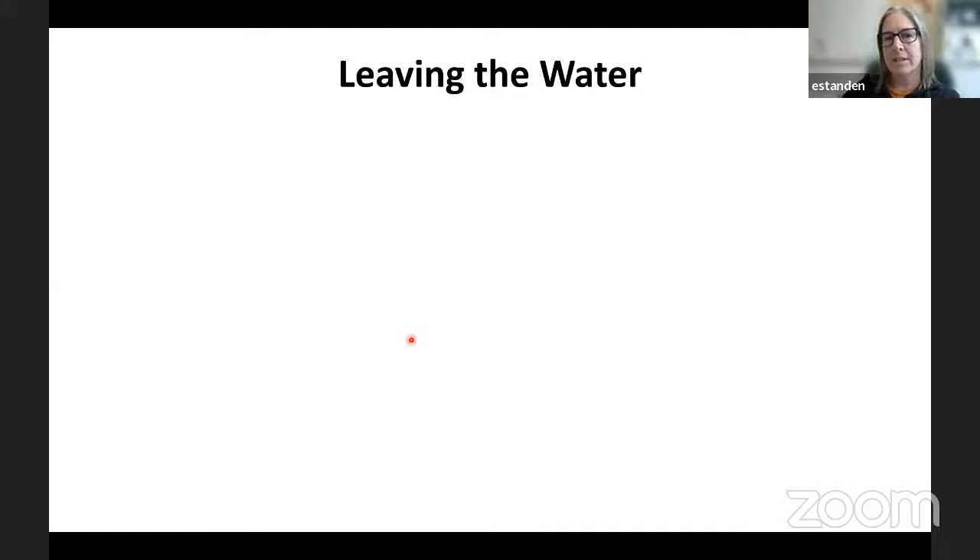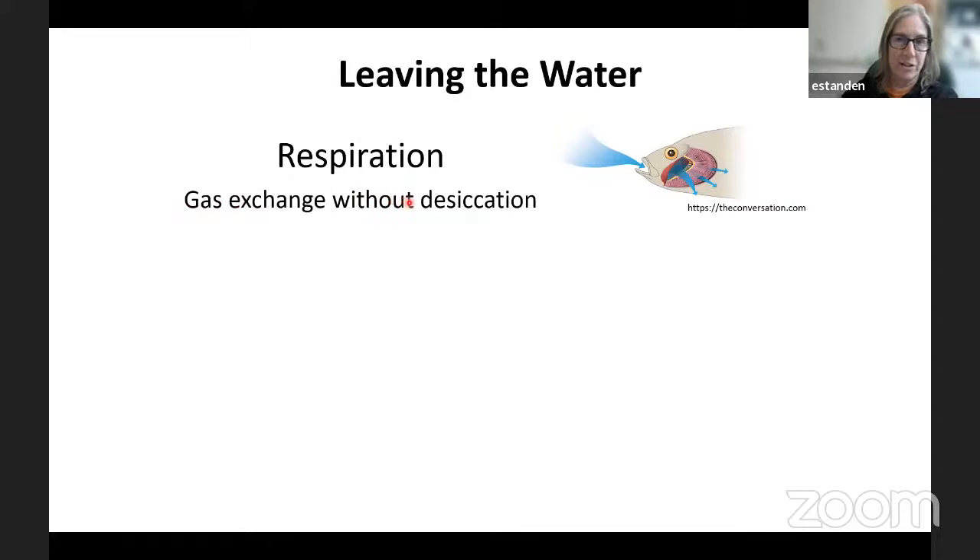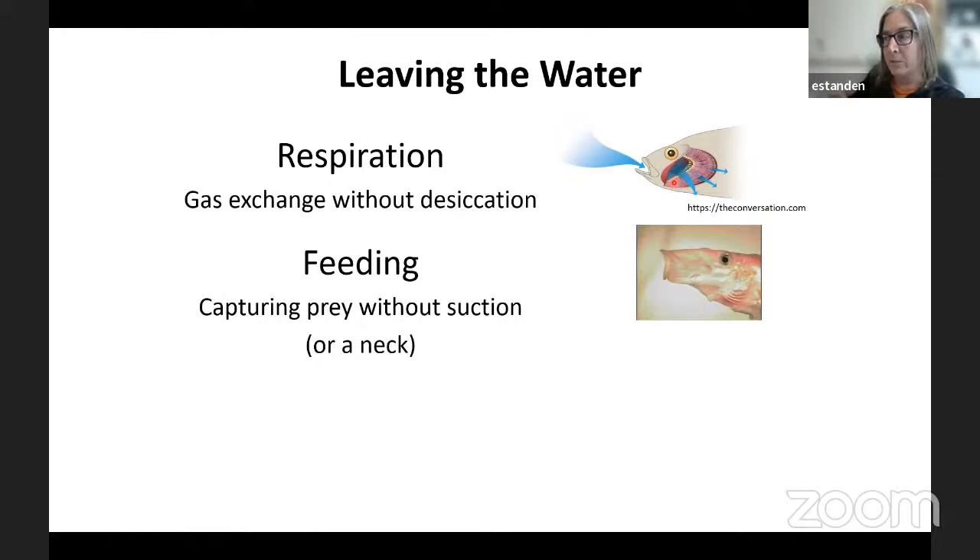But once you leave water and go to land, there are some serious problems. The first is that gas exchange needs to happen still, but without desiccation. When you get on land, you dry out. Gills, which are highly effective underwater because they're kept moist, become dangerous on land because they can dry out and kill the fish — not only stopping gas exchange, but causing the animal to lose valuable fluids. The feeding hurdle is also big, because underwater fish use suction feeding — they change the volume of their mouth quickly and suck in the water and prey. Highly effective underwater, but completely ineffective on land because air is so much less dense.